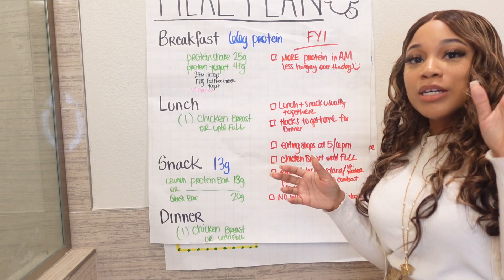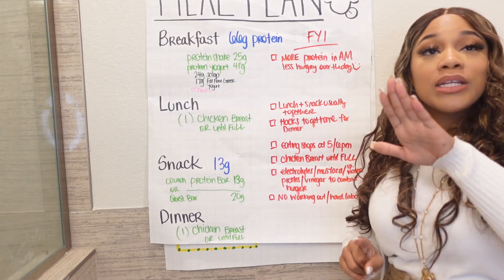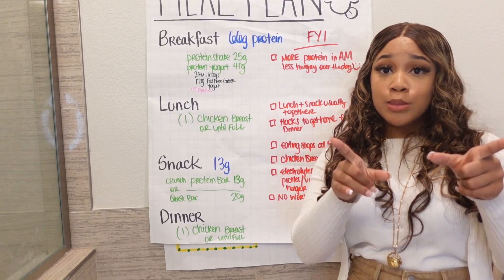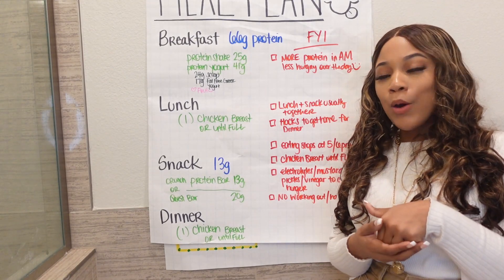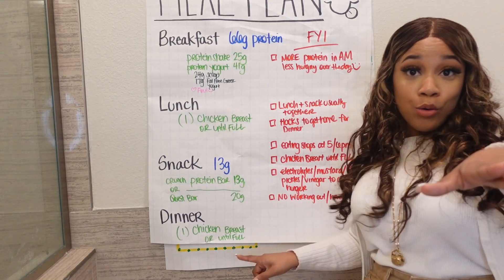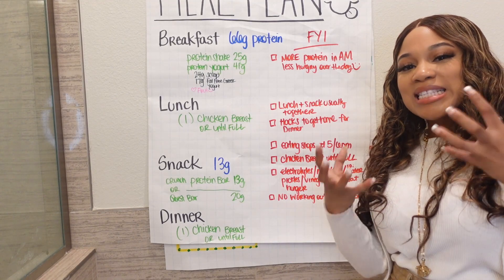Food stops at five to six p.m. — I would have done that whether I was on the diet or not. Now this next part is the hack that keeps me sane: electrolytes, mustard, sparkling water, pickles, vinegar, and sauerkraut — just tried that, I like it. These things keep me sane.